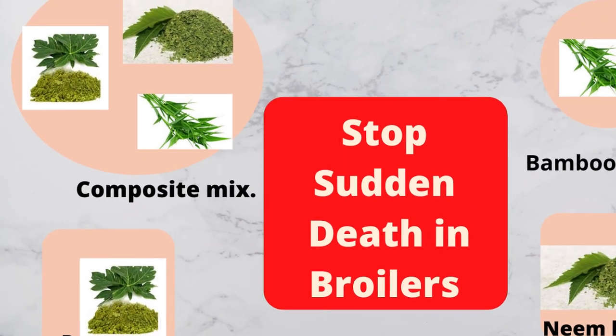I'm going to share with you yet another super herbal supplement you can use to increase the weight of your broiler chicken and at the same time reduce sudden death syndrome. My name is Ezra Alpaz-Samuel from PoultryFarmGuide.com. On this channel, I share helpful tips and guides to enable you to set up your poultry farming business and scale it up.